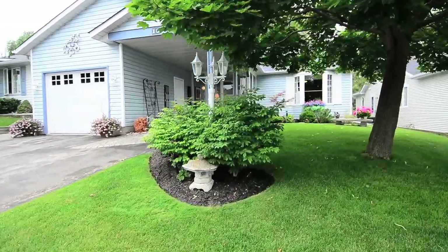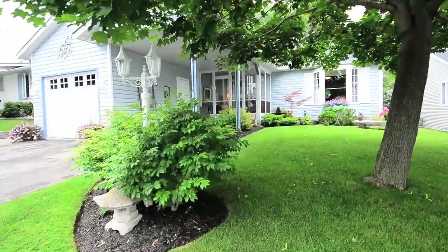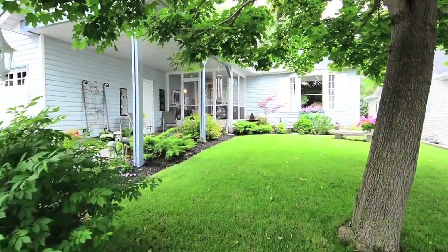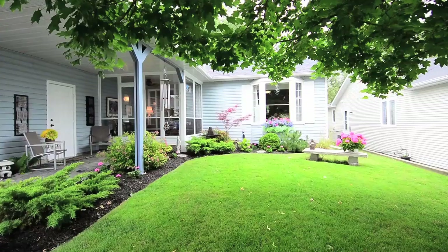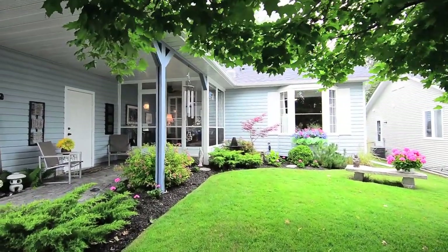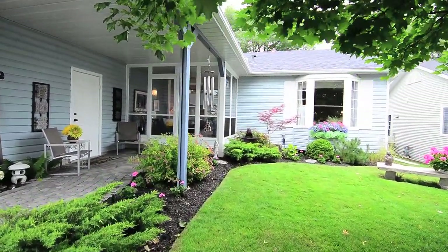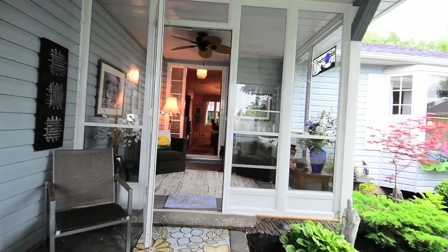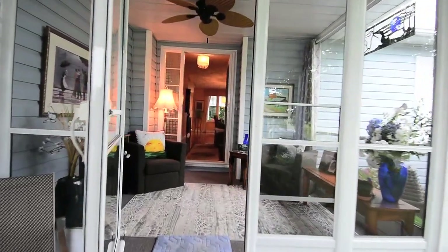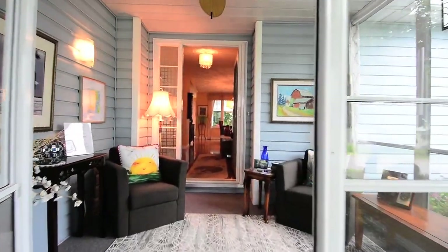Located in the private gated community of Wilmot Creek in Newcastle, 10 Little Brook Road is a charming two-bedroom bungalow with attached single-car garage, professionally landscaped front and backyards with water features, and an interlock walkway leading from the driveway, under the expanse of covered front porch, to an inviting closed-in sunroom with ceiling fan for fresh air circulation.